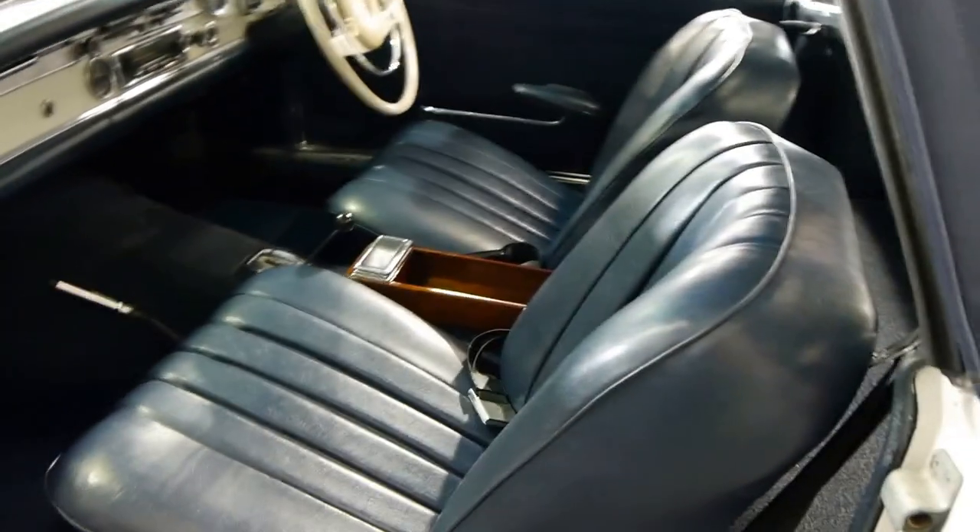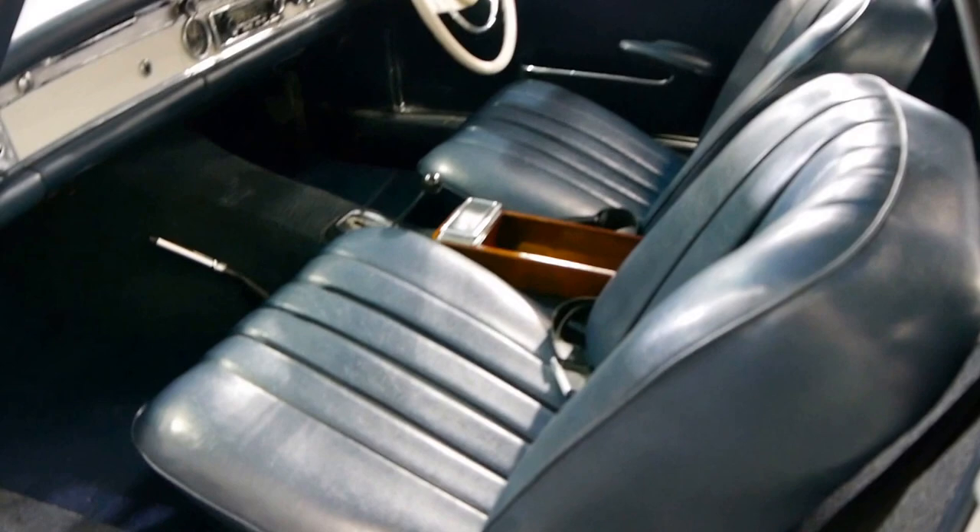Still very sensibly priced, unlike the 190SL, you can still buy these and they will hold their value incredibly well.